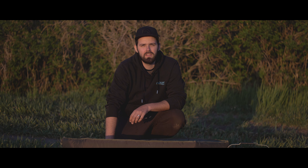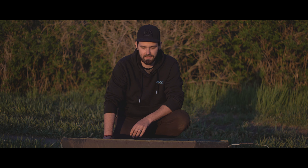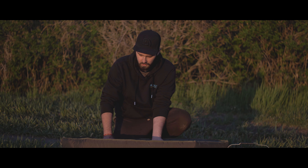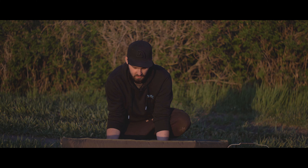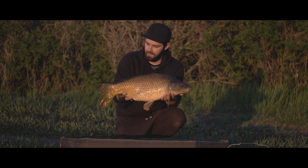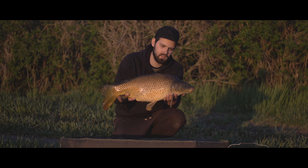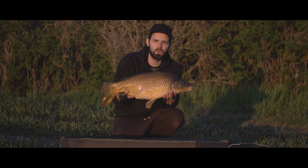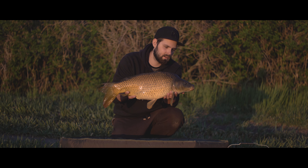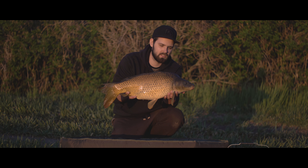As you could see, one 14mm small pop-up set on a Chodrik, and after 2 hours an aggressive run — and at the end this estimated 4kg mirror carp. It's not big, but on these short evening trips when I go to the water for 4-5 hours, I try to catch everything that swims past my rigs.